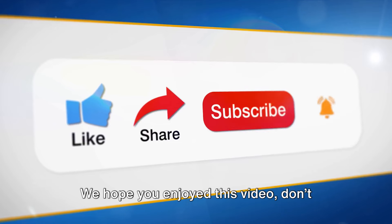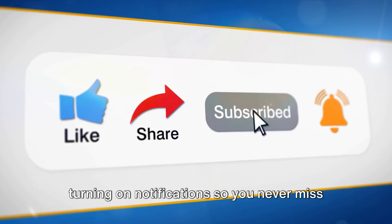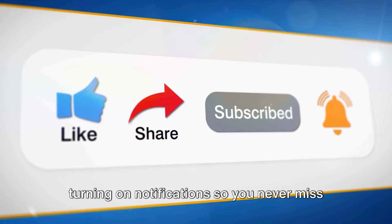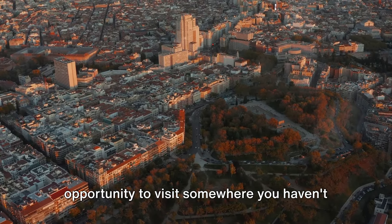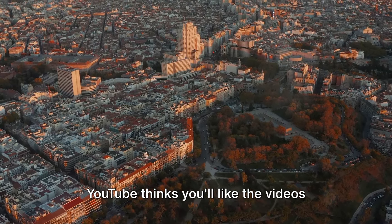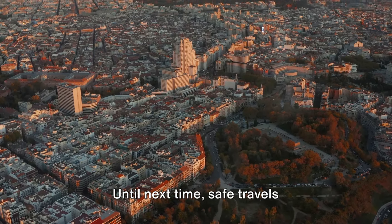We hope you enjoyed this video. Don't forget to like and share it. Please also consider subscribing and turning on notifications so you never miss when we post new content. Before you go, why not take this opportunity to visit somewhere you haven't been before? YouTube thinks you'll like the videos showing on screen now. Until next time, safe travels.